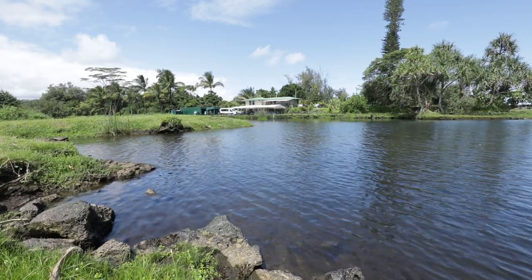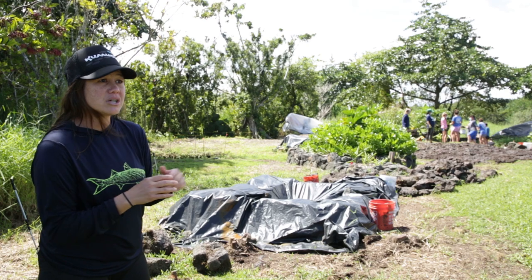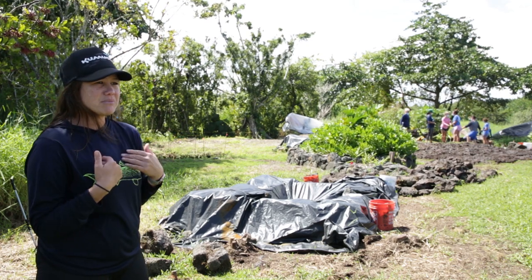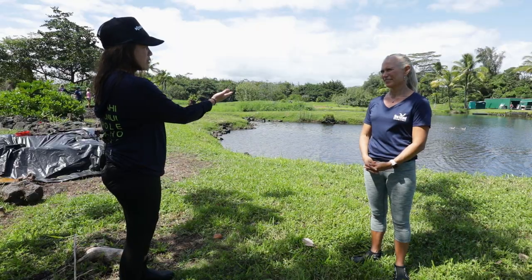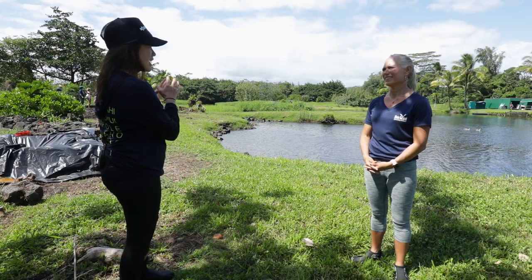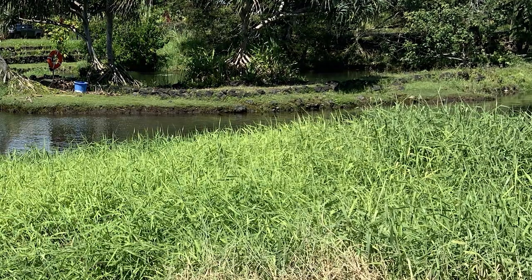As far as we know, we had cattle here on site in the 1950s. But absent the cattle, absent that biocontrol, we have nothing to keep it in check aside from us physically removing it. We're in a vai kai environment at about four parts per thousand, and the California grass thrives here — it can tolerate low levels of salinity.